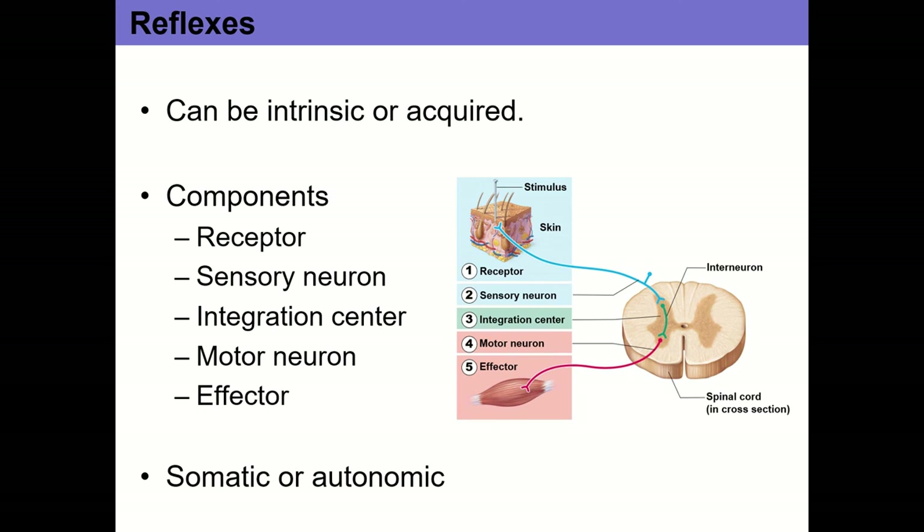Now let's talk about reflexes. There are two broad types: intrinsic and acquired. Intrinsic reflexes are pre-programmed — ones you're born with. The classic example is the pain withdrawal reflex: if you touch a hot stove, you pull your hand back without thinking about it. An acquired reflex is one you've developed through practice — most athletic movements like the throwing motion, serving in volleyball, or squat form are to some extent acquired reflexes, where the pattern has become fairly consistent and automatic.